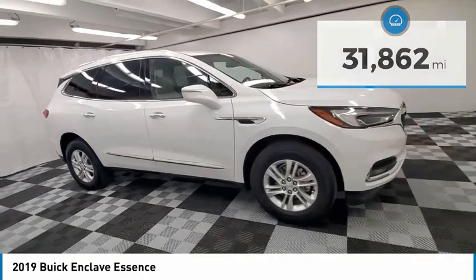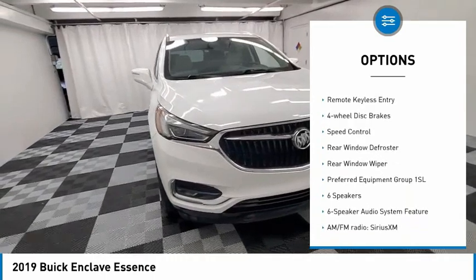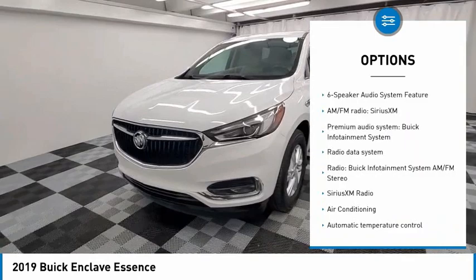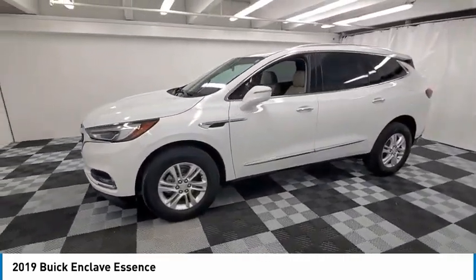Here are some of this vehicle's great options: electronic stability control, alloy wheels, power lift gate, brake assist, traction control, remote keyless entry, four-wheel disc brakes, speed control, rear window defroster, rear window wiper.